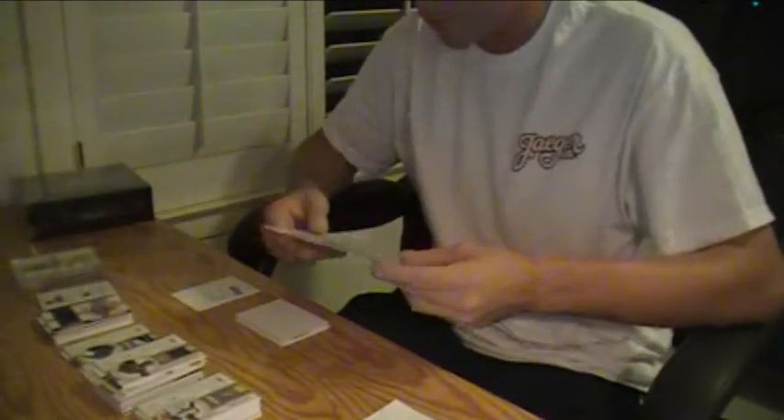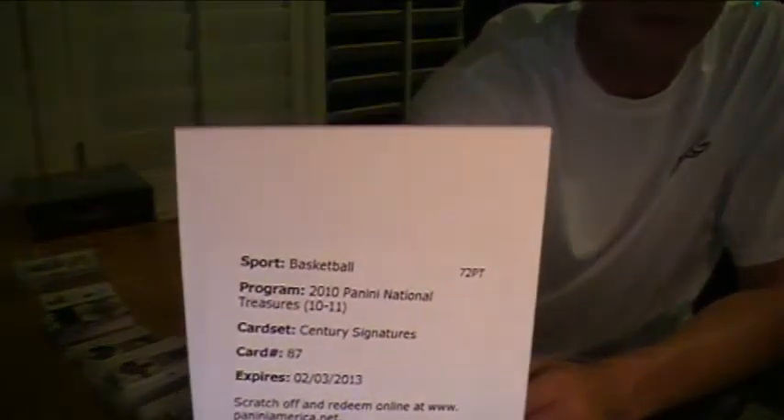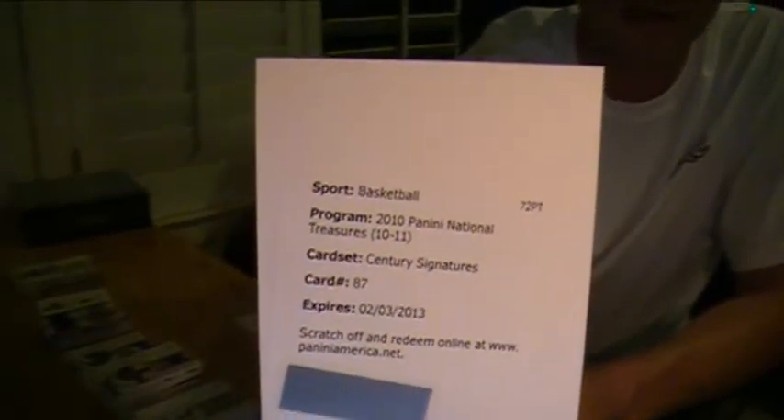Century Signatures Base Set, card number 87, for the Kings — Tyreek Evans. Tyreek Evans Autograph, Century Auto, card 87.